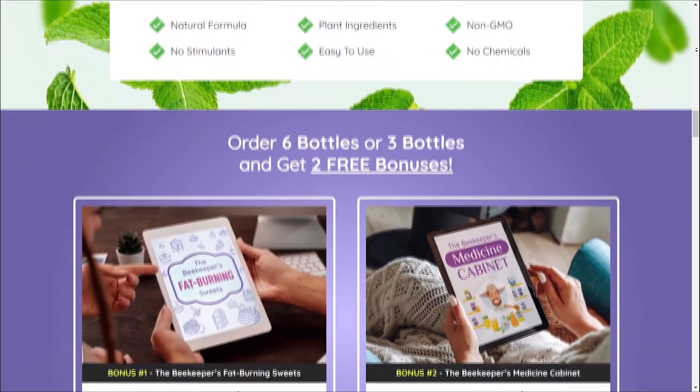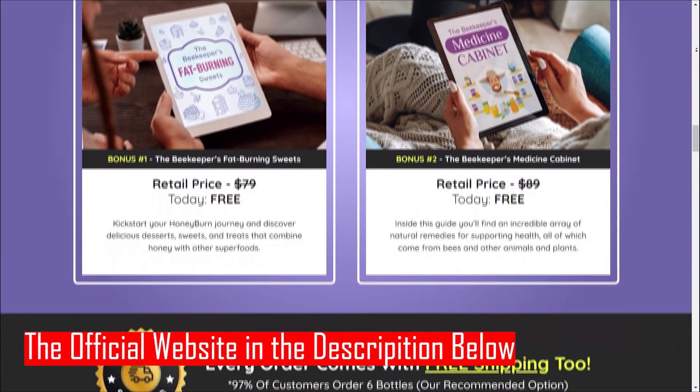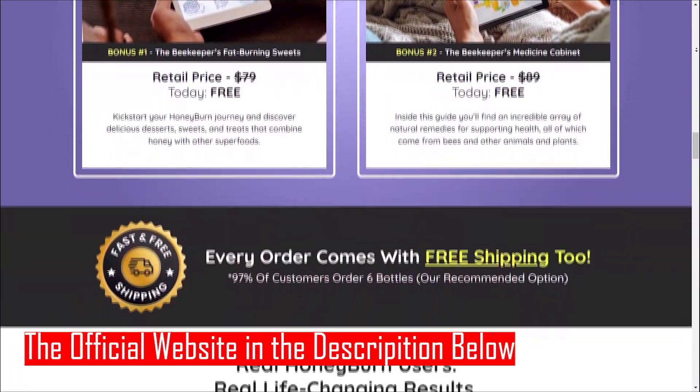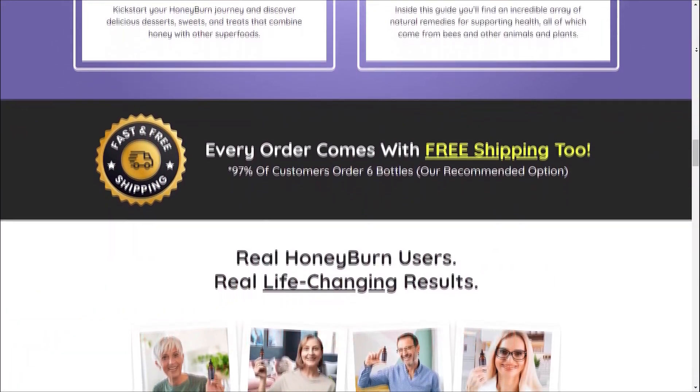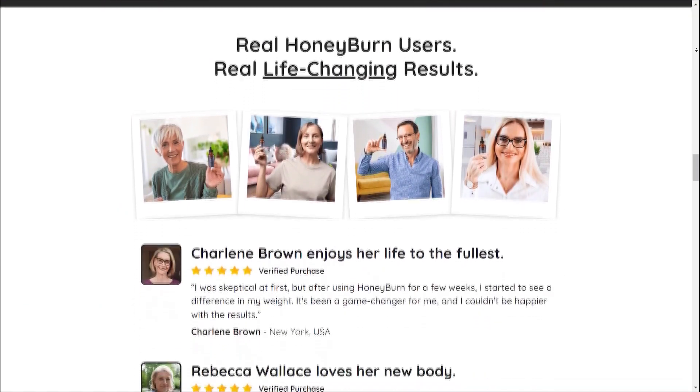Third, Enhanced Energy: Are you tired of feeling sluggish during your weight loss journey? HoneyBurn can come to the rescue. By supporting your metabolism, it provides a natural energy boost, keeping you active and motivated throughout the day.